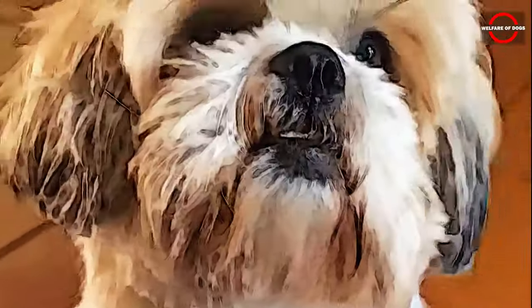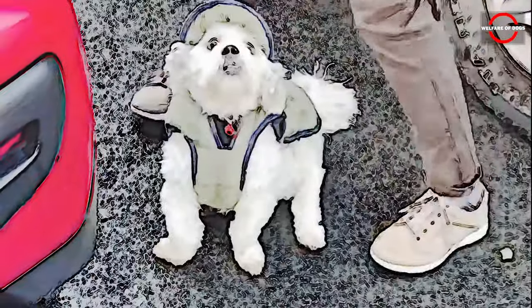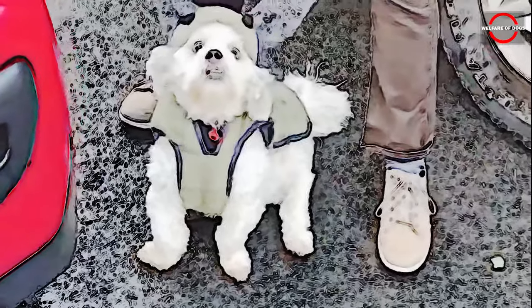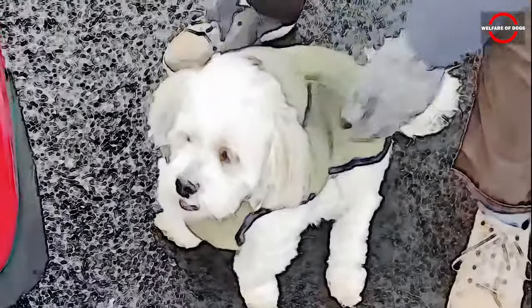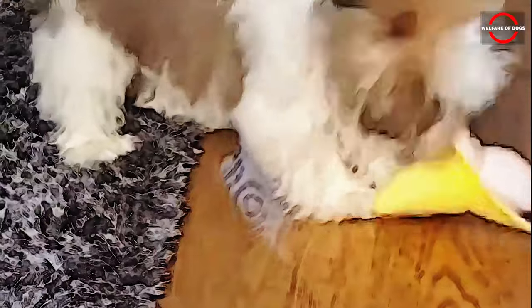Number 7: The Lhasa Apso, originally bred to guard Tibetan monasteries, excels as both a watchdog and a guardian. Vigilant by nature, they will promptly alert you to any visitors with their loud bark. Meanwhile, their beautiful appearance may mislead strangers into thinking they are friendly, only for them to realize that these canines are prepared to defend their loved ones, especially when in danger. Despite their territorial nature, Lhasa Apsos are sweet and tolerant of children. However, their compatibility with other dogs may not always be guaranteed.